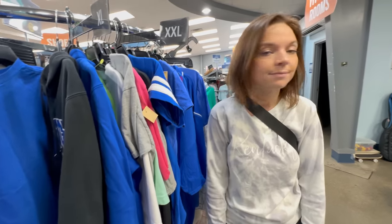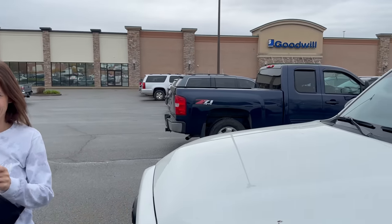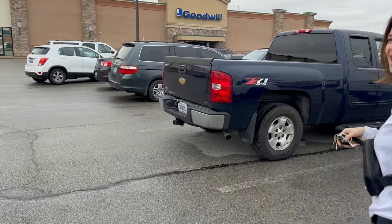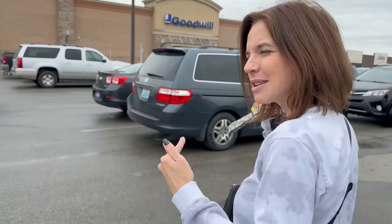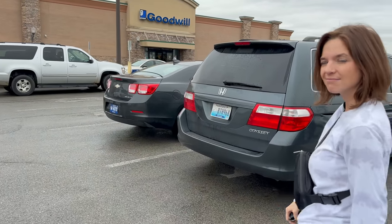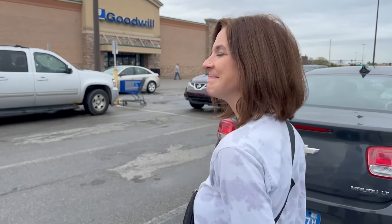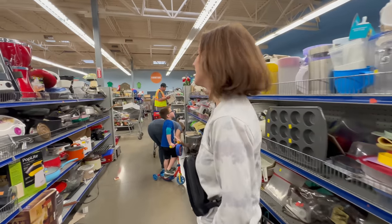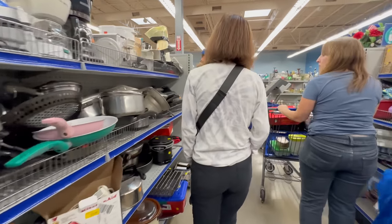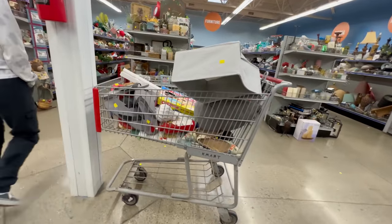Let's get those shoes and get out of here. All right guys, this is the last stop — we are at another Goodwill! Hopefully this one has more stuff than the last one. Normally the other one never fails us but today's a little different. What do we find on new carts? Let's go. Oh, this is a new cart — okay, got some sandals.